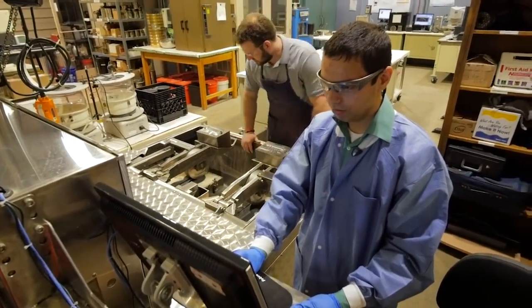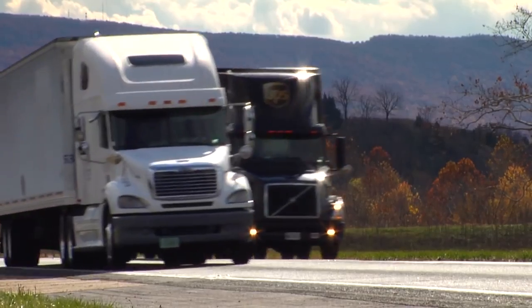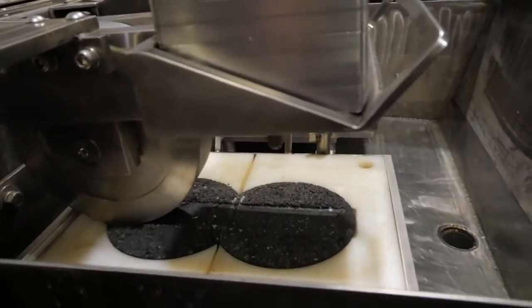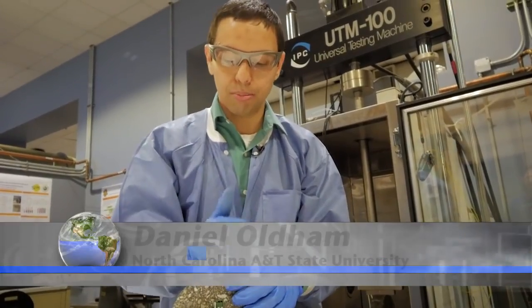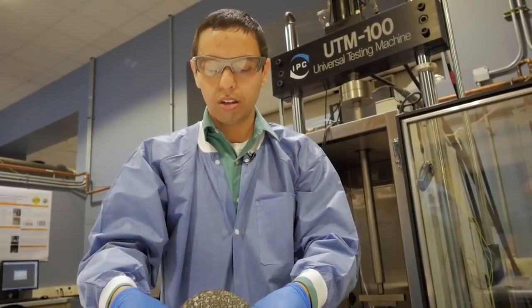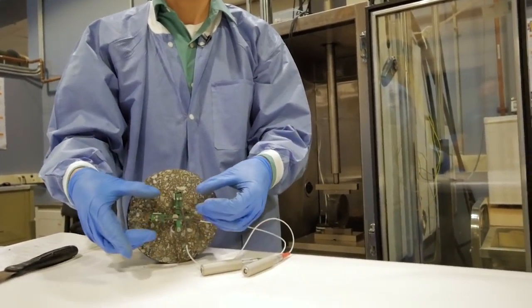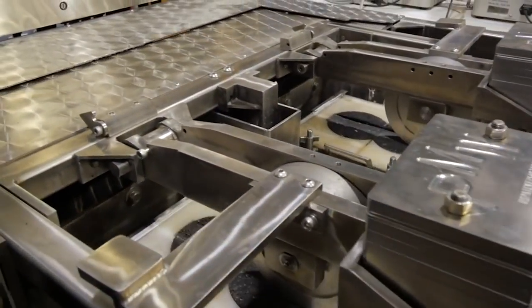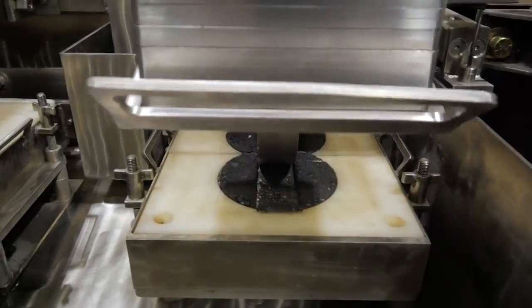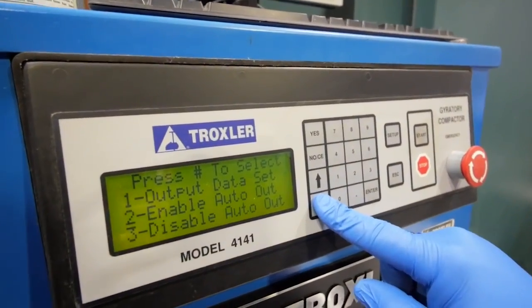Nano engineer Daniel Oldham says it's critical this new material is just as durable as the asphalt used on roads now. So they're putting these samples through rigorous tests. Imagine car traffic driving on top of this, putting on a load. We want to know if this thing is going to fall apart when a car comes on top of it, or if it's going to be so hard that it'll form cracks. It simulates truck traffic going back and forth — like 20,000 passes. We tested whether it's going to rut too much, like sagging, and also whether it cracks at low temperature.